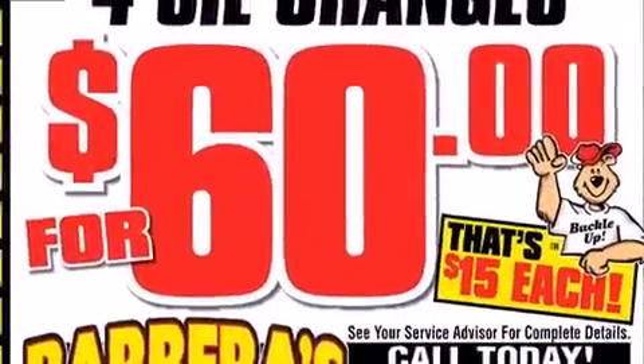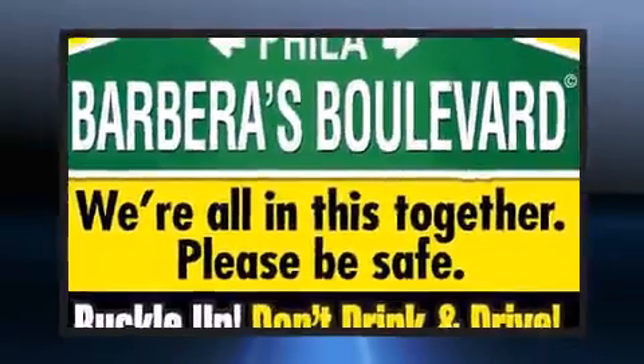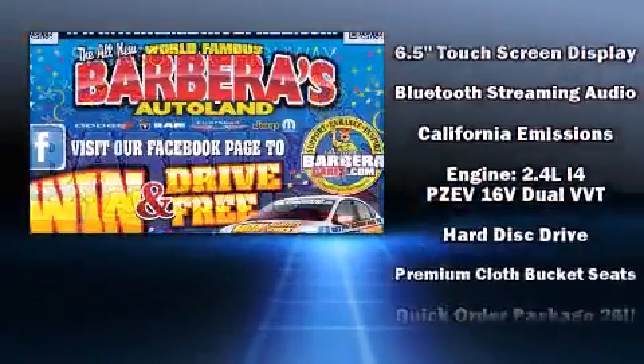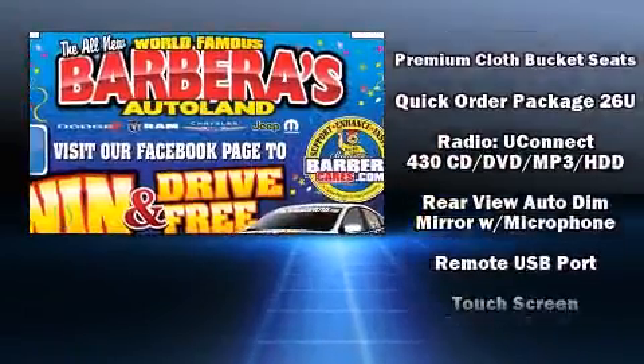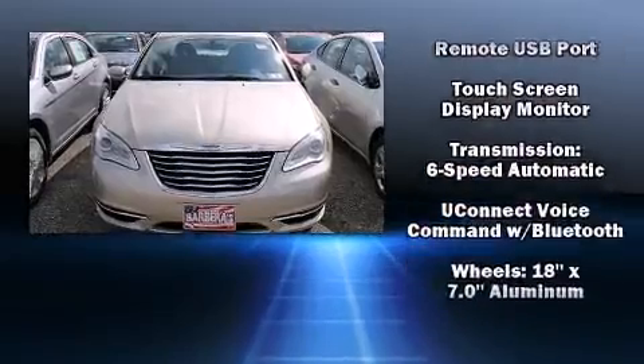Chrysler ensures the safety and security of its passengers with equipment such as front and side impact airbags, traction control, brake assist, anti-whiplash front head restraints, a security system, and four-wheel disc brakes with ABS. For added security, Dynamic Stability Control supplements the drivetrain.